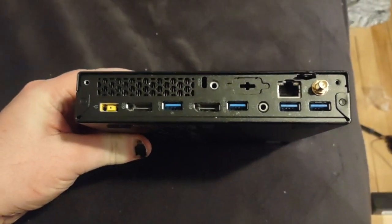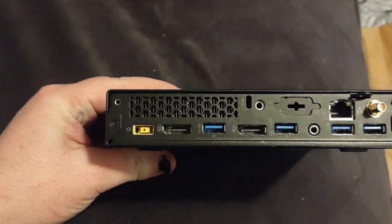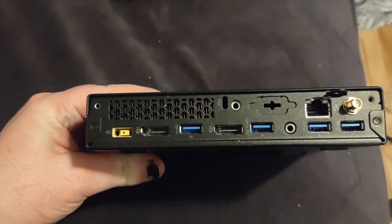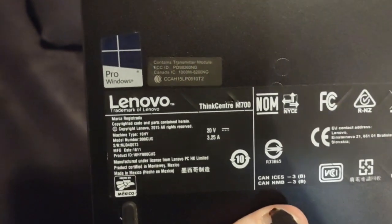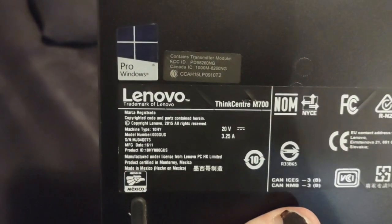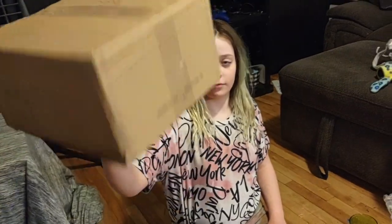Yeah. No cosmetics. Let's take a closer look at the box. We got DisplayPort — two DisplayPorts — and four USB 3.0, built-in Wi-Fi, built-in LAN. It is officially a Lenovo ThinkCenter M700. It sounds like something's loose in there. Probably doesn't have a hard drive. That's okay, because I got lots.